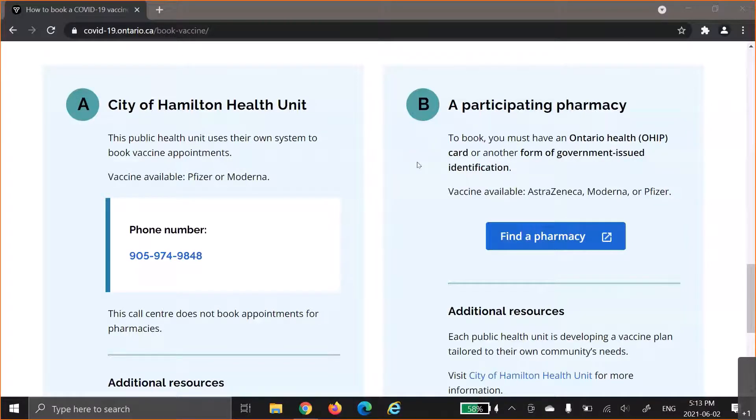So I've just called the number. Some of the key things that you will need to know is if you want to book your vaccine, you will have to press 7 after you've called the phone number, and that will take you to a customer service representative that can help you book your vaccine.